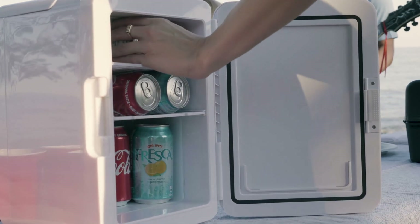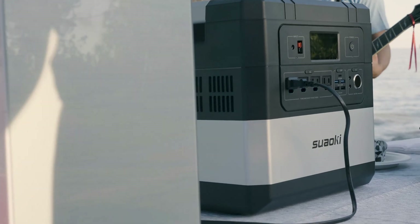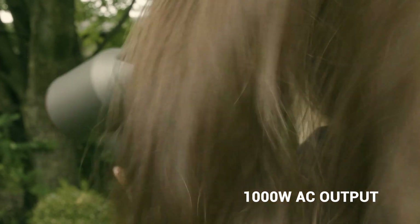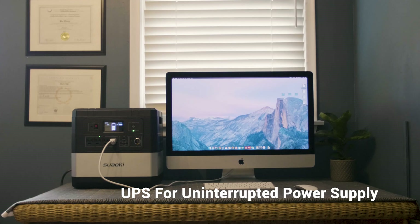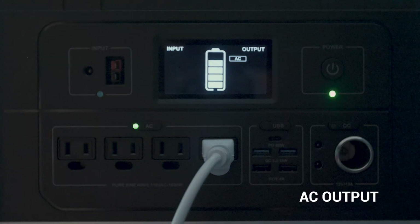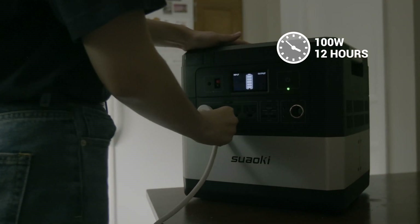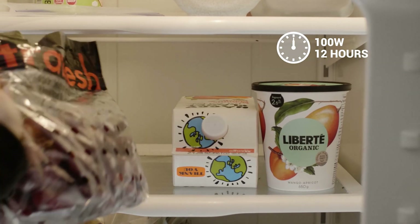The 1000 watt inverter is so powerful it can let you run a fridge, TV, or blow dryer — just about anything. The UPS feature can keep your PC running even if the power supply is interrupted. And with the 1200 watt hour huge capacity, Ares can keep an iMac working for 10 hours or a fridge for 12 hours.